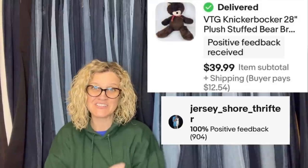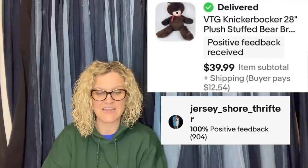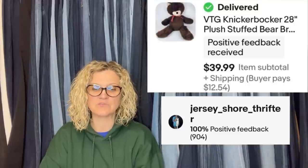Knickerbocker plush is a good name to look for. This one came from Jersey Shore Thrifter — he's been a follower of the channel since almost the very beginning. He got it at an estate sale, paid $1, took a while to sell but got full asking price. It is a vintage stuffed animal — a big 28-inch stuffed bear — that sold for $39.99 plus shipping.